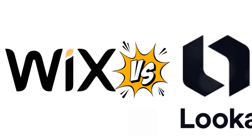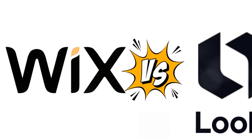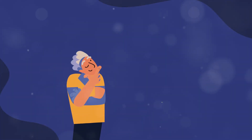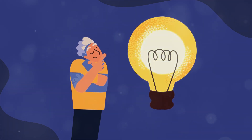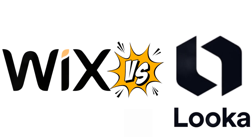Today we're diving into the world of two such platforms: Wix and Looka. Both offer unique features that cater to different needs and preferences. Get ready to have your website-building minds blown. We'll explore their capabilities, ease of use, and how they can help you bring your vision to life. Wix and Looka — your digital dreamweavers.